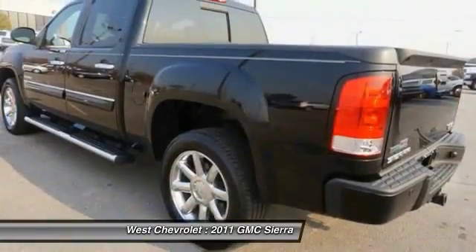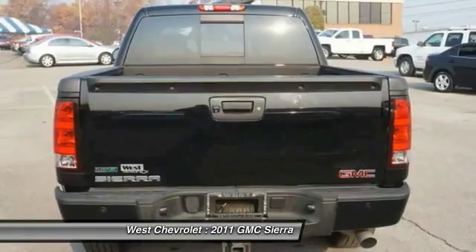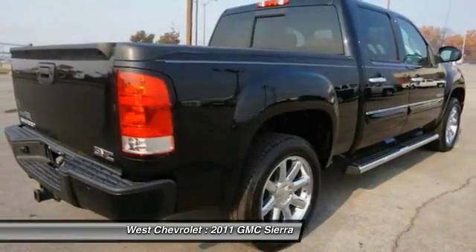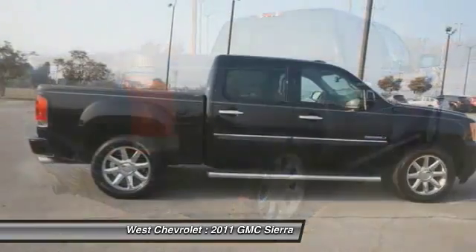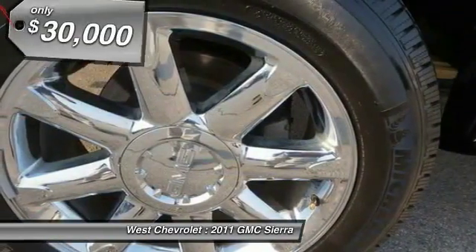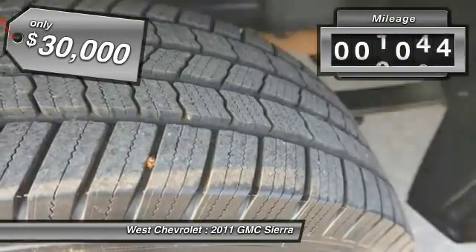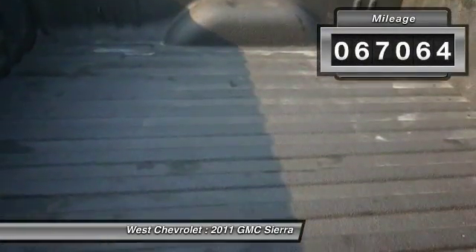Sierra 1500 now comes standard with a Vortec 6.2 liter and 5.3 liter V8 engine and an electronically controlled six-speed automatic transmission that combines high max hauling capability with precise control, and is priced below $30,000. This vehicle has less than 70,000 miles.